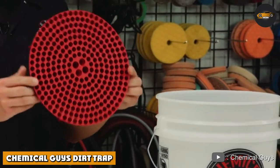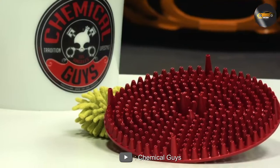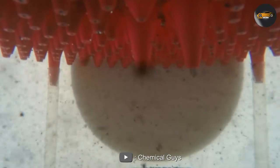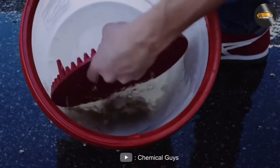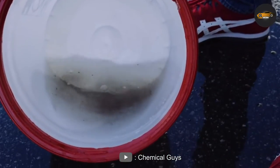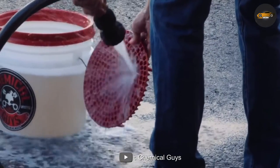Chemical Guys Dirt Trap is a revolutionary product that is designed to trap dirt and debris at the bottom of your bucket, away from your wash mitt. It is made of a durable material that is designed to last for multiple washes. The dirt trap sits at the bottom of your wash bucket and separates the dirt and debris from your wash mitt.